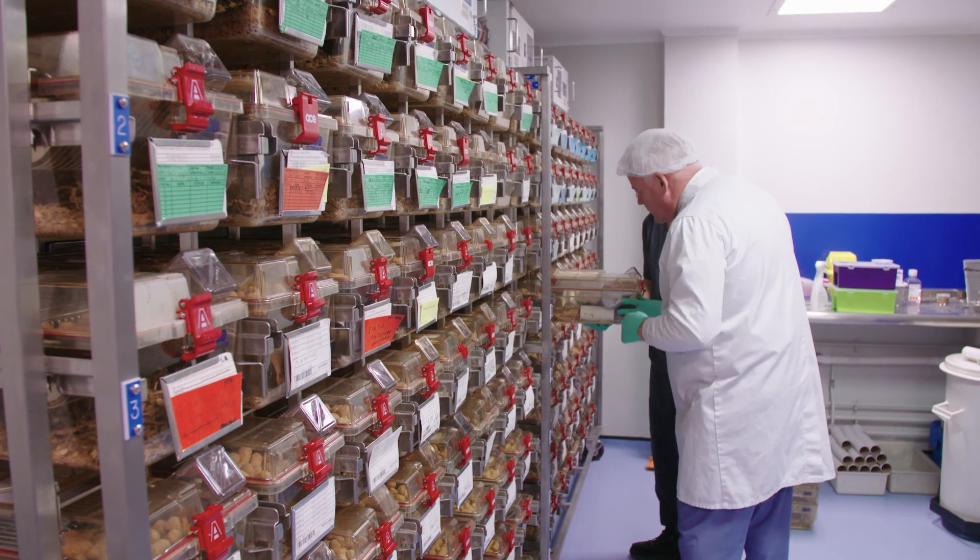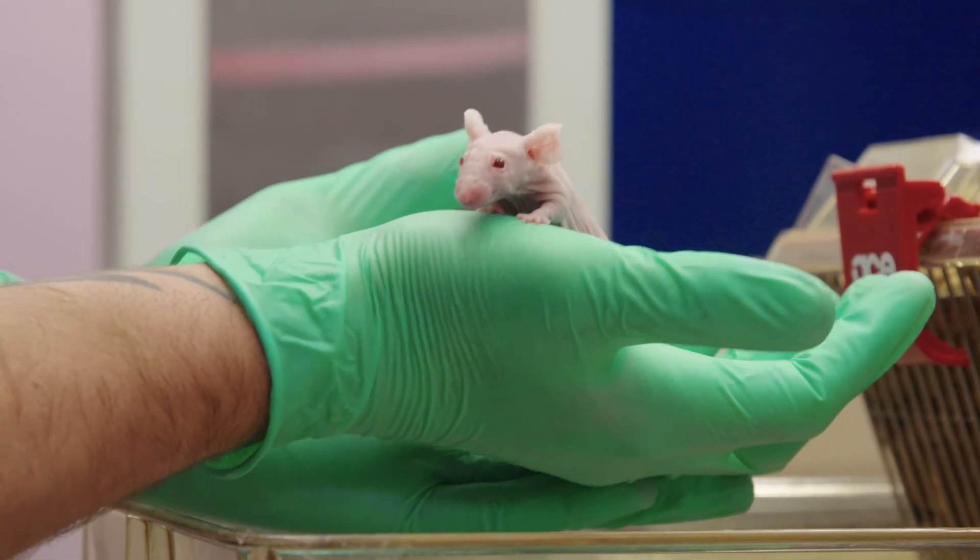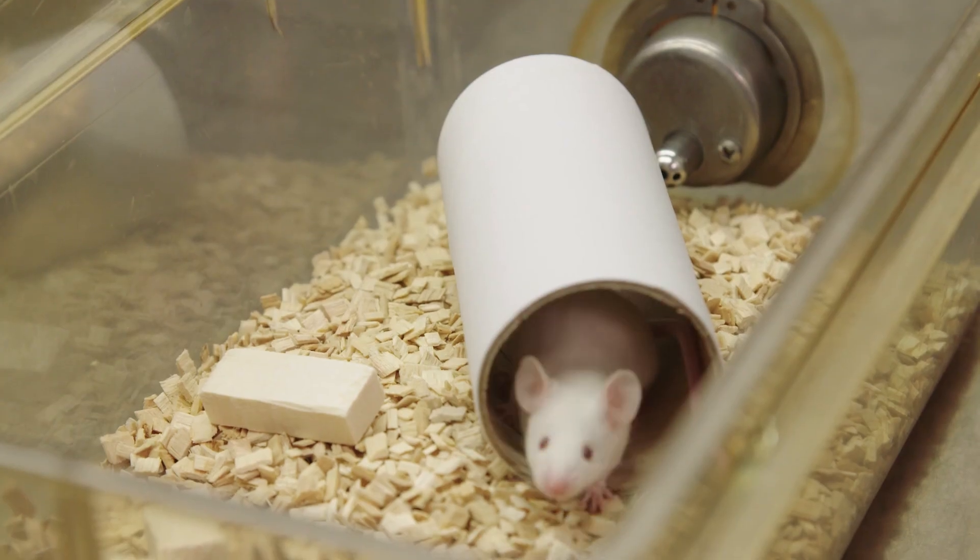Animal welfare is very important to me as an individual and as a member of my organisation. Here at Queen Mary University of London, we'll continue to make progress in animal research, but we will also continue to strive for the best possible welfare conditions for the animals within our care.